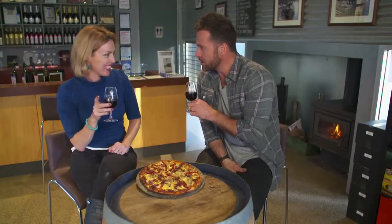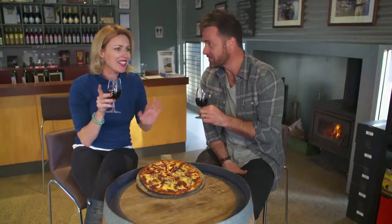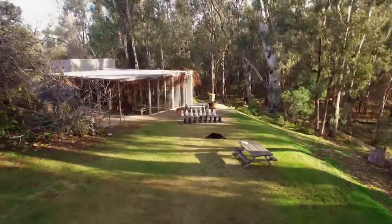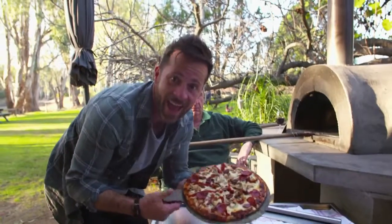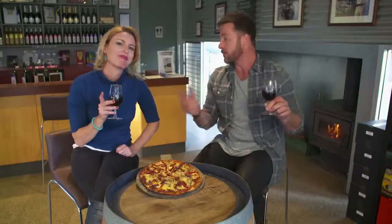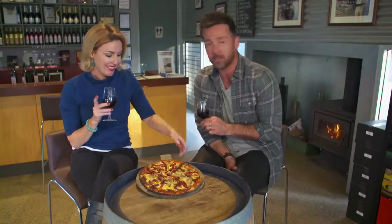How was your Cape Horn experience? I am in love with this place — I've decided I'm moving in! It's a little oasis, isn't it? It feels like you're in the middle of nowhere, but you're only 15k's out of Echuca. The wines are absolutely amazing, the staff are a wealth of knowledge, and the food looks like it's to die for. You can have your own Cape Horn experience by visiting capehornvineyard.com.au.